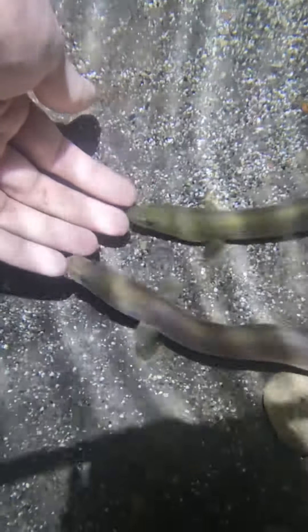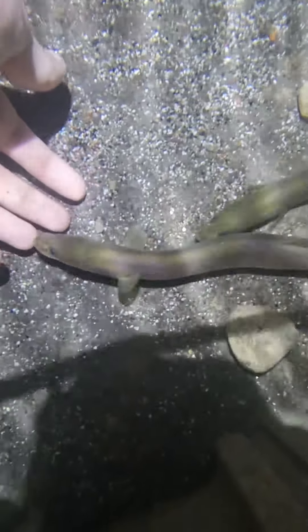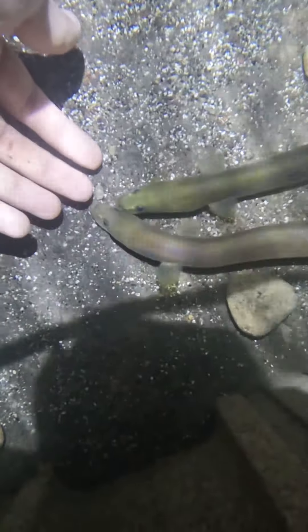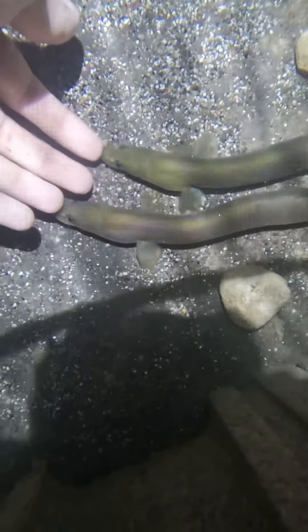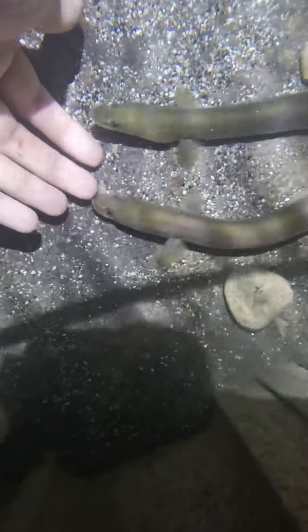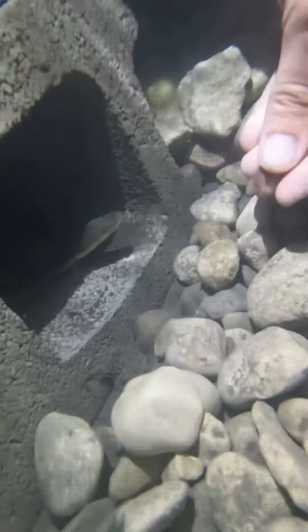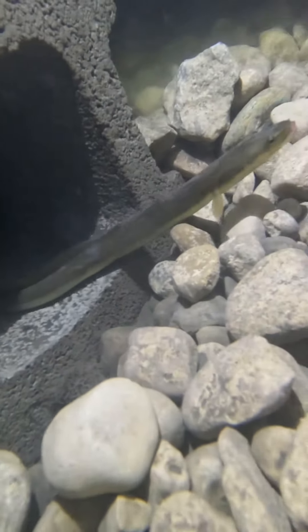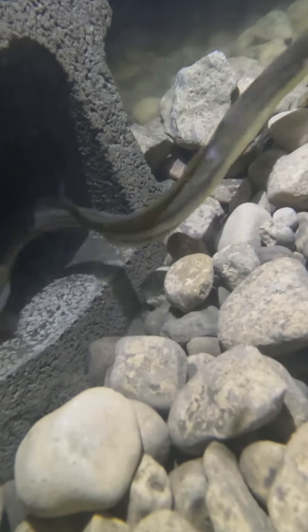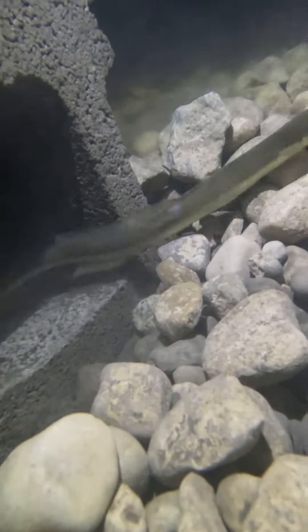There was a European eel, Anguilla anguilla, that actually lived 155 years in a well — I think that was in Switzerland. Here is Milani and Neil; they live closest to the ladder and you can see how tame they've gotten. They're checking out my hands and fingers — this is why I like the eels, this is way cooler to me than a bass or something. And here's a little one — definitely getting more and more personality.